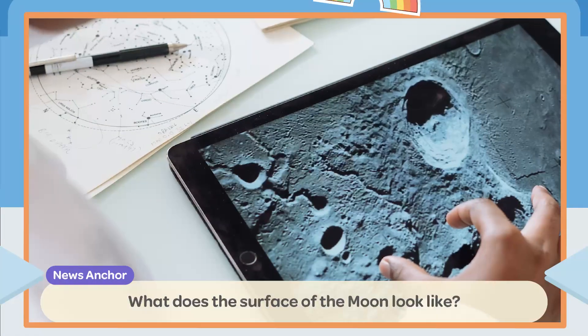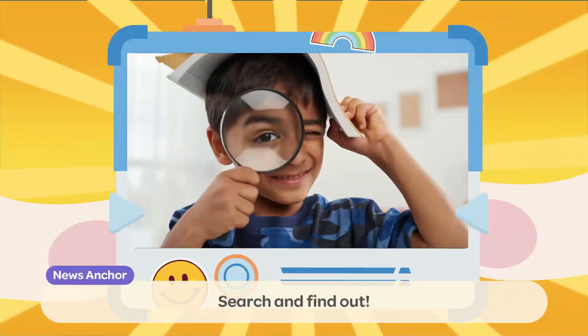Would you ever like to explore space one day? What does the surface of the Moon look like? Search and find out!